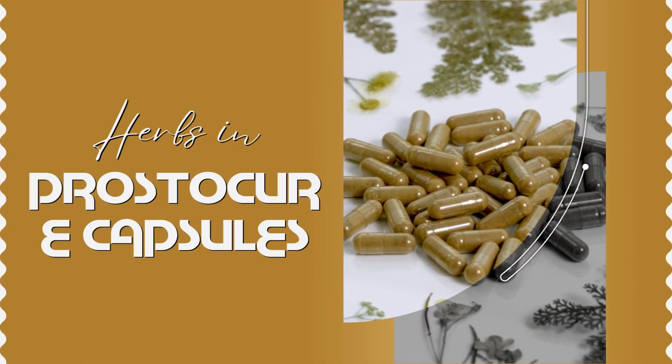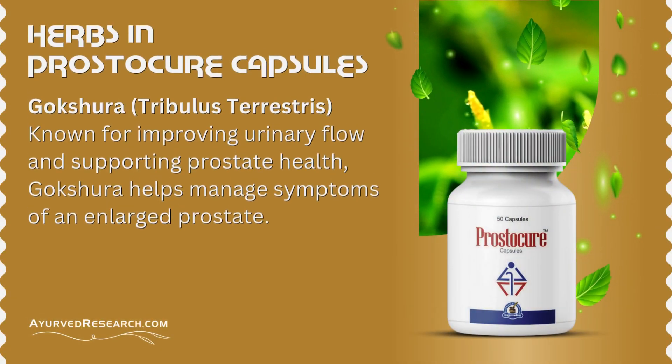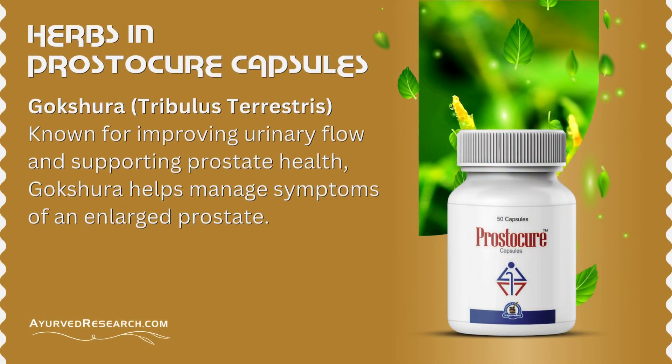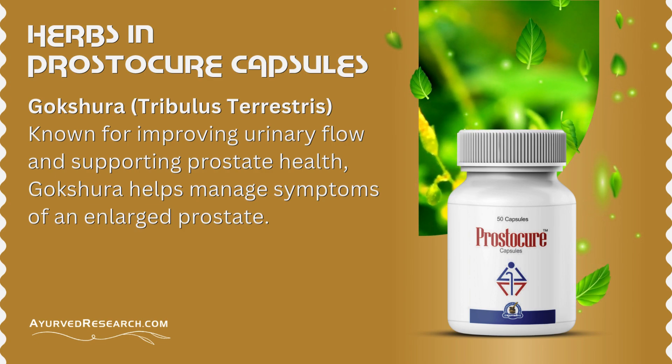Herbs in Prostocure capsules. Gokshura (Tribulus terrestris): known for improving urinary flow and supporting prostate health, Gokshura helps manage symptoms of an enlarged prostate.